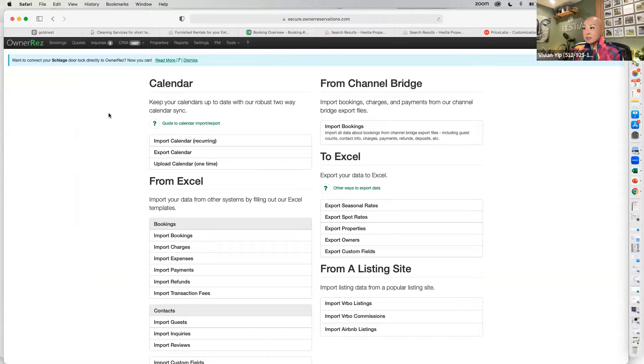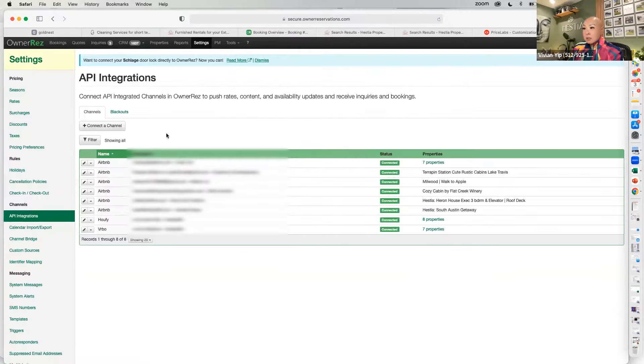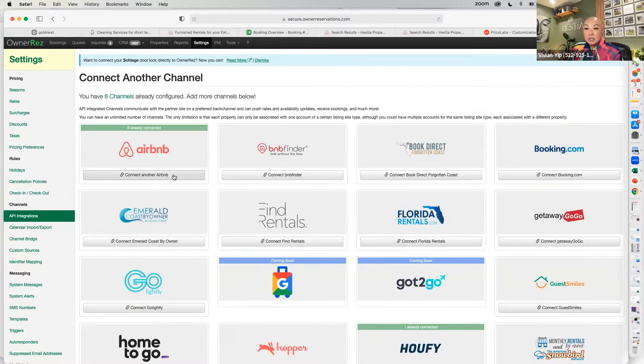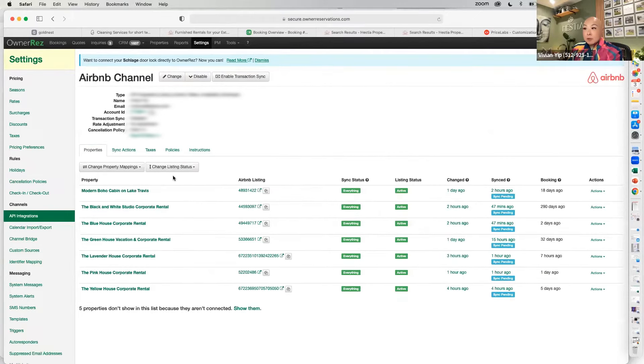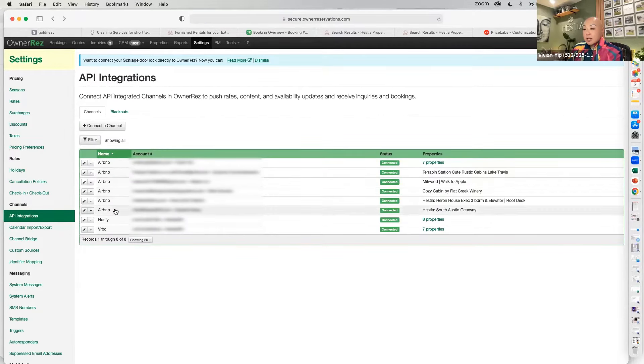After that step, go to Settings, then API Integration, and connect your channel to Airbnb. It's going to ask you to map your property — it will add the new property and you'll map it via a dropdown so it syncs everything together. It takes your Airbnb listing and creates an OwnerRez listing, and then you combine them so it knows which property goes with which listing.